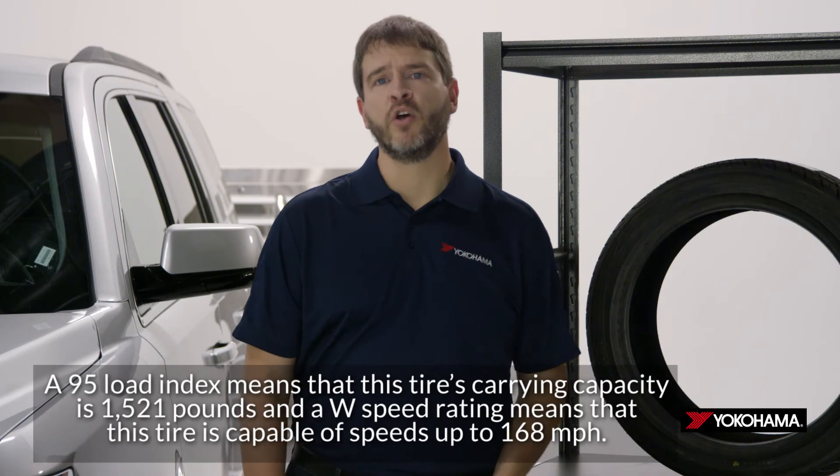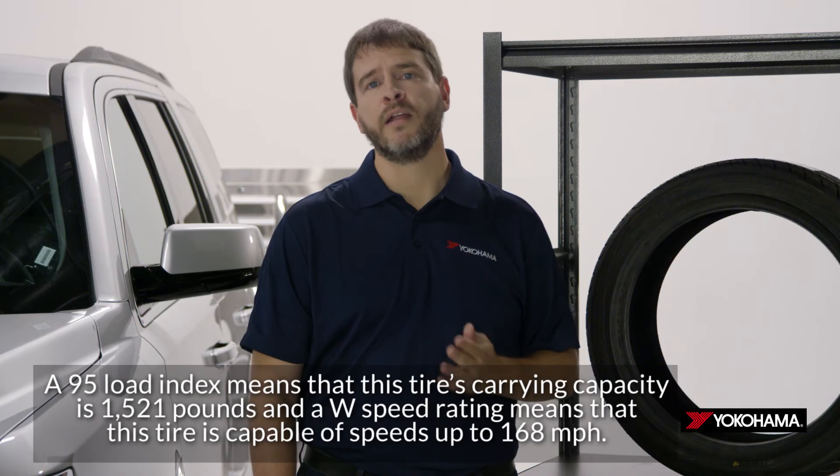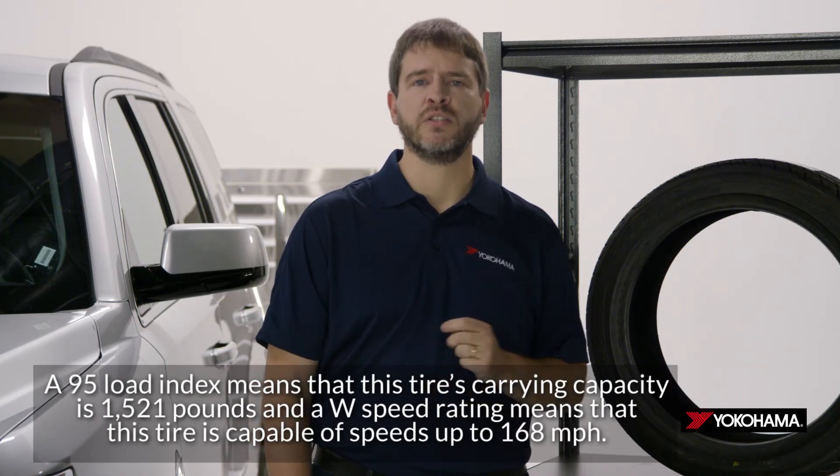A 95 load index means that this tire's carrying capacity is 1,521 pounds, and a W speed rating means that this tire is capable of speeds up to 168 miles per hour.